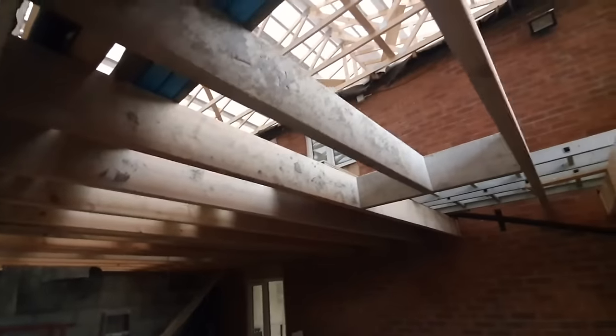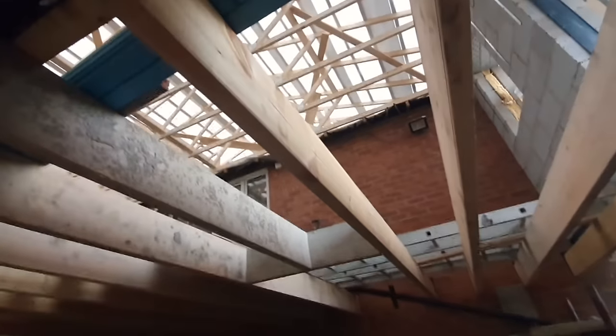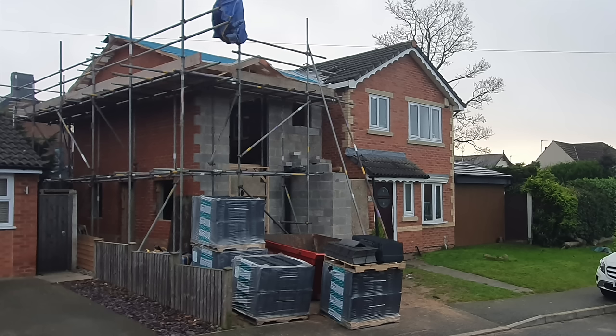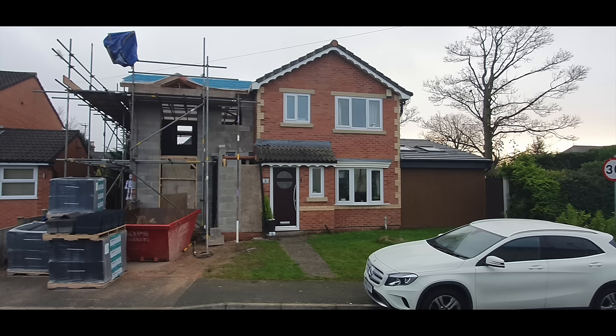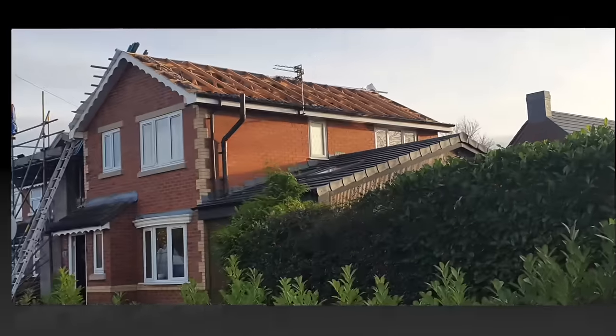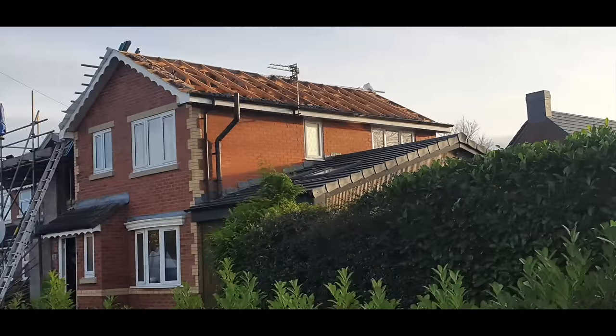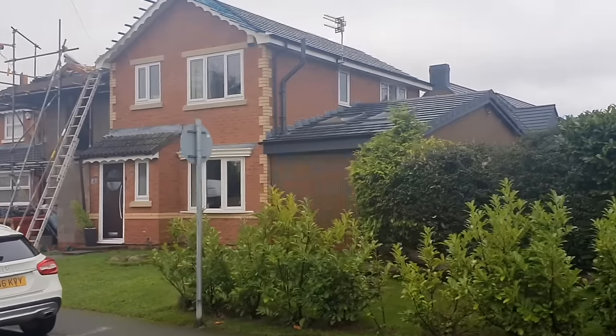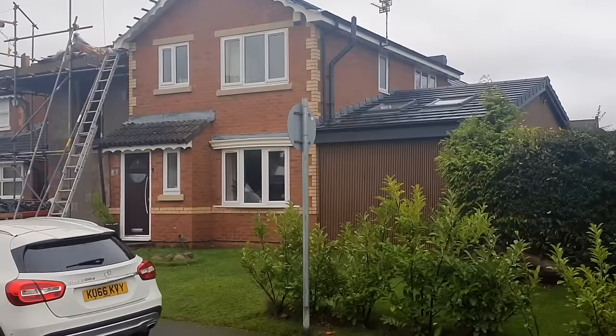We pop our head through the window — you can definitely get a feel for it now. The felt sheets that go under your tiles are on top, giving it a proper feel of a room. Looking at the outside, you're getting a really good sense of the scale of the building. We decided to tile the entire roof — changing the tiles on the existing roof to match the new tiles.